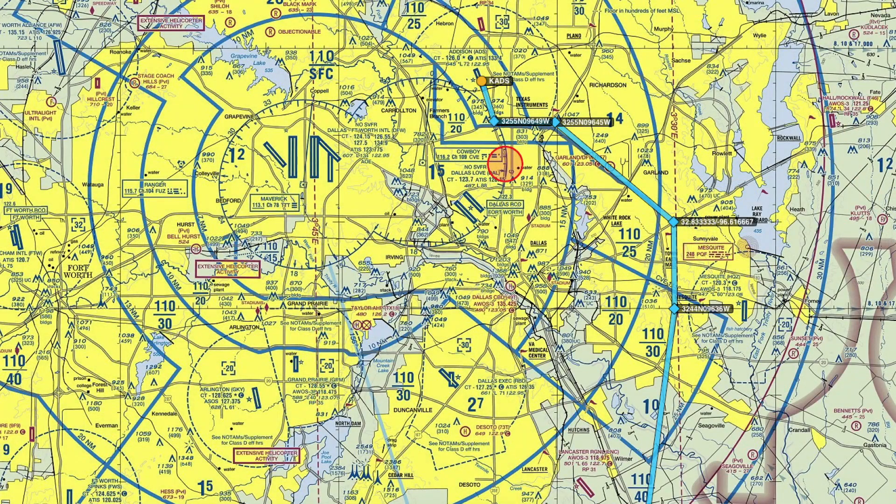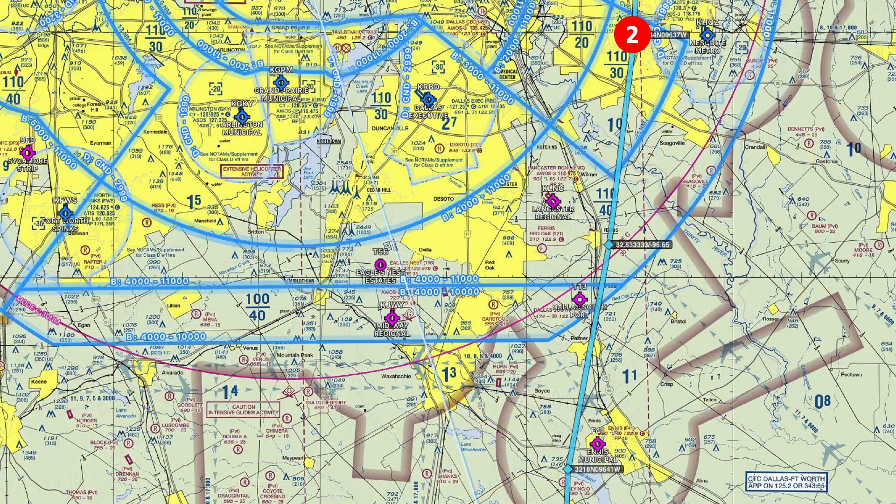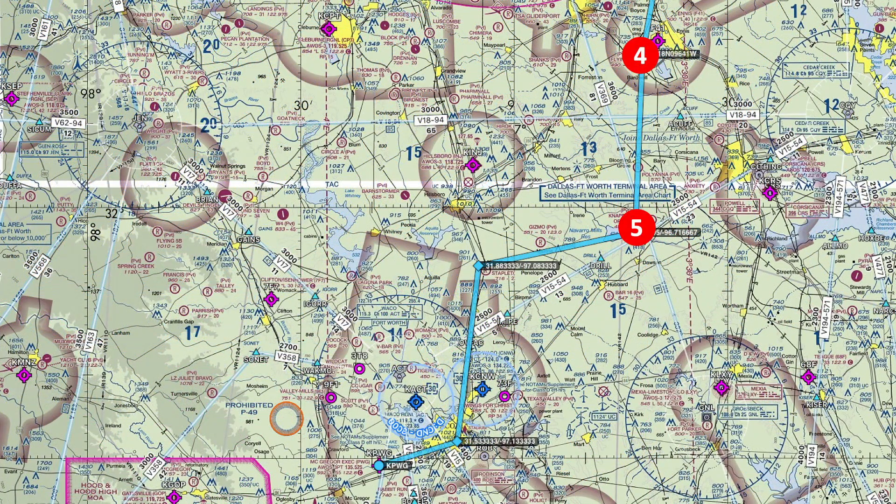Departing off of Addison, I need to quickly identify highway 635, which if I can follow will keep me out of Class B. I can follow that down until I'm abeam Mesquite Metro Airport, at which point I'll fly a heading of about 190 to find highway 45, which I'll follow to Bardwell Lake near the town of Ennis. At that point I can climb up to cruising altitude and find Navarro Mills Reservoir. Then I'll turn right to a heading of about 260 to find I-35, which leads me down to Waco. In order to know when I'm south of the Class Delta airspaces of TSTC and Waco Regional, I'll look for the stadium at Baylor University — conveniently labeled on the sectional — and start my descent into my destination airport of McGregor. It's simple on paper, but follow along to see if I can pass my own test.